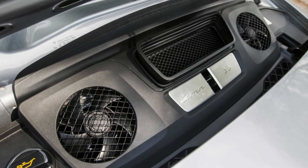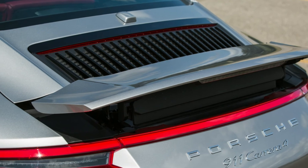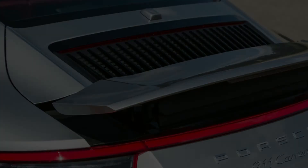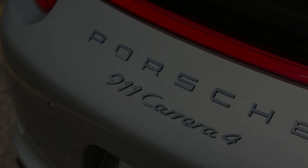Our only substantive complaint about the 911 is that its wide tires send a fair bit of noise into the cabin at highway speeds. Otherwise, this sports car is fabulous looking, athletic, and highly desirable — just like its many siblings.